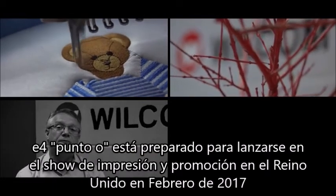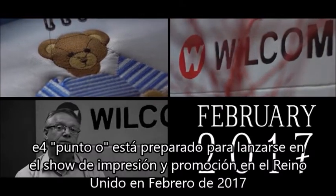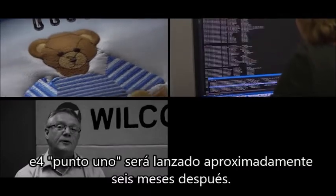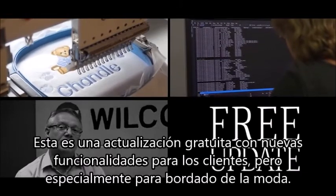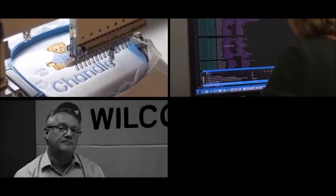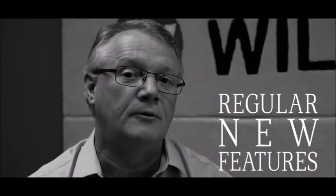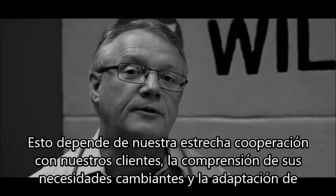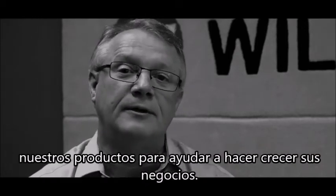E4.0 is being prepared for release at the Printwear and Promotion Show in the UK in February 2017, and then subsequently in all other regions around the world. E4.1 will be released about six months later — a free update with major new functionality for all E4 customers, especially for fashion embroidery. Our strategy is to develop and release new features on a regular basis, not waiting several years between major versions. This relies on our close cooperation with our customers, understanding their changing needs and adapting our products to help grow their businesses.